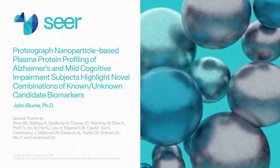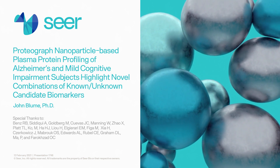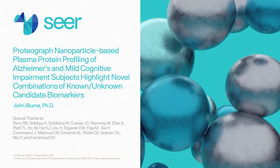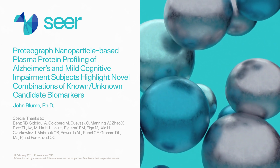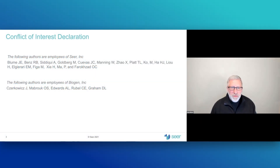Hello, my name is John Bloom, and I'm here today to describe a pilot study using a novel platform for proteomics profiling to look for novel candidate biomarkers for Alzheimer's disease and mild cognitive impairment. This was a study done by employees of Sear Incorporated as well as Biogen Incorporated. Sear developed the plasma profiling platform and Biogen helped us in selecting the samples.